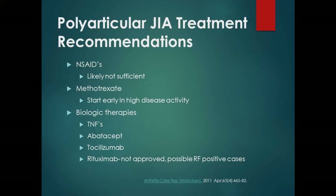Polyarticular JIA involves multiple joints. These patients are less likely to have eye problems. I still do the ANA to make sure it's not juvenile lupus. Again, we start with NSAIDs, move on to methotrexate pretty quickly, and then to biologics. Rituximab is not FDA-approved for JIA, but in patients who are rheumatoid factor positive, they may be young-onset adult RA, and that's when we may consider it.